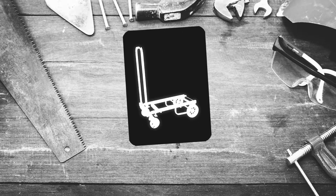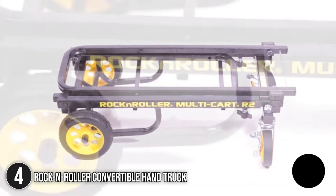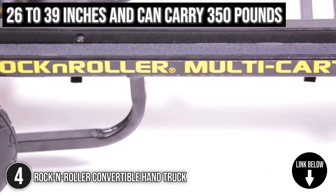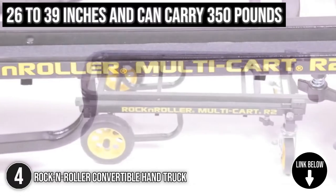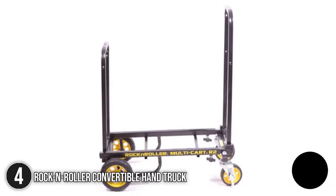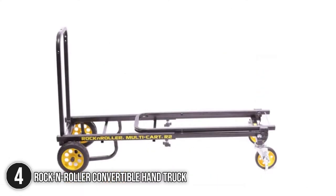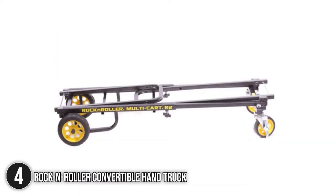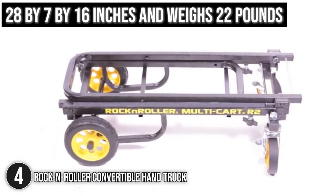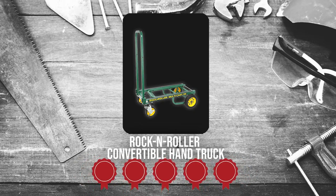The fourth convertible handtruck on our list is the Rock and Roller Convertible Handtruck. Don't be fooled by its small size — the Rock and Roller Convertible Handtruck grows from 26 to 39 inches and can carry 350 pounds. It boasts a revolutionary 8-in-1 design that can readily morph to fit different load sizes, allowing you to move enormous amounts of gear in no time. As for the size, it measures 28 x 7 x 16 inches and weighs 22 pounds. Trustedshoppingguide.com has awarded the Rock and Roller Convertible Handtruck a 5 badge rating.